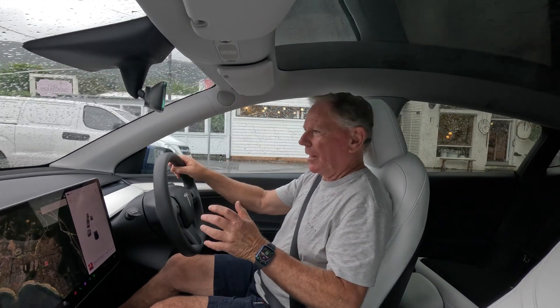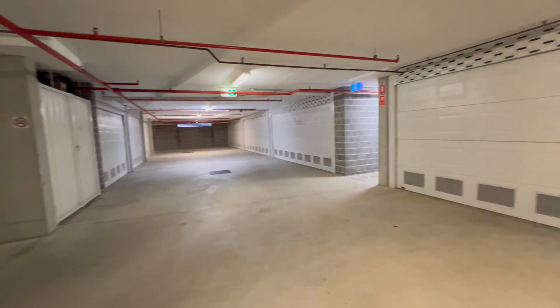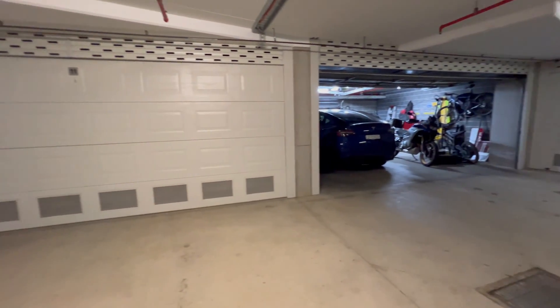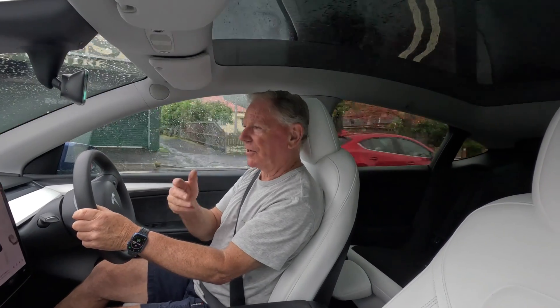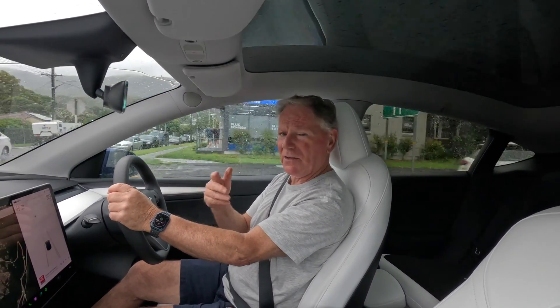Where I live in my apartment block, we have our own garages and they're deep underground. My garage is so far from my apartment I can't actually access my Wi-Fi signal. I have looked at getting a router and extending the Wi-Fi down to my garage, but that was going to be complex and expensive.